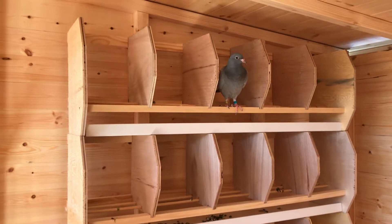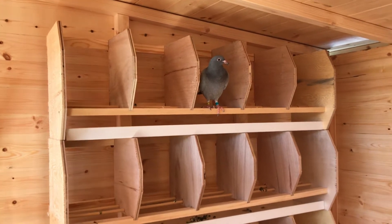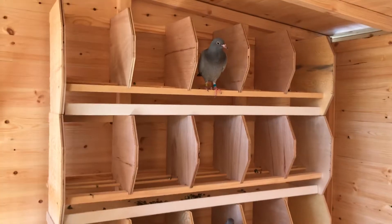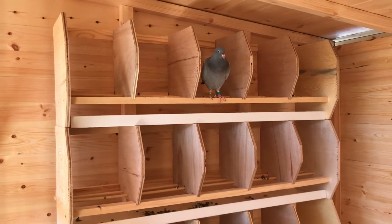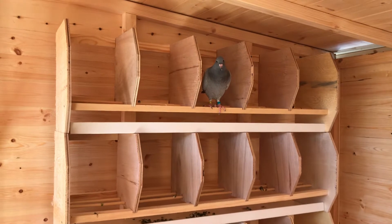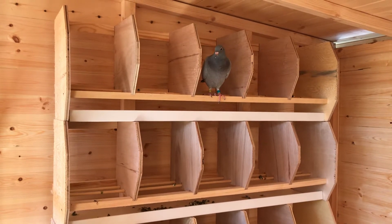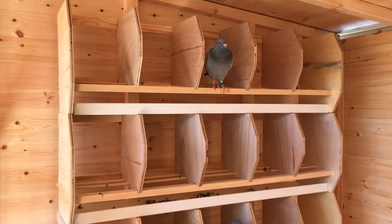I've got nine birds coming from Simon down in London — night birds which I purchased off Dave Reynolds from his marathon team. I'm still debating whether to put them on the road or keep them, but I like to see birds prove themselves. We'll see what they're like.